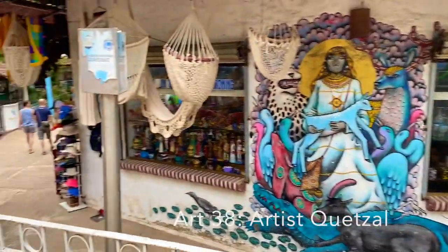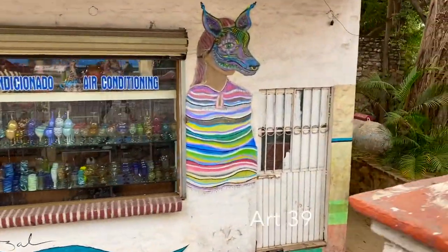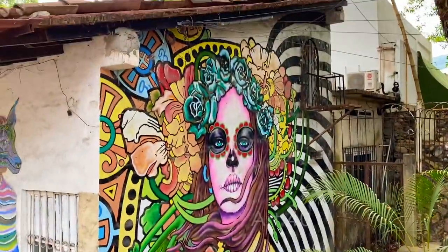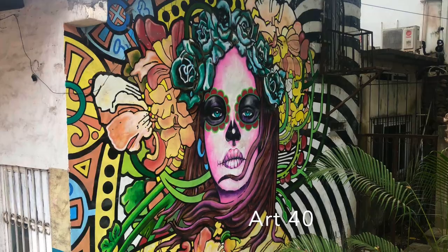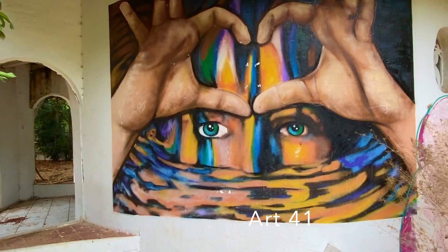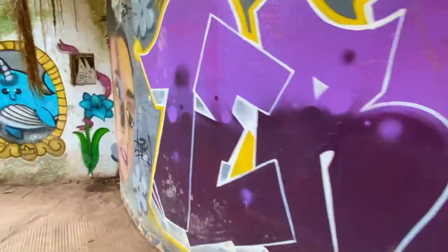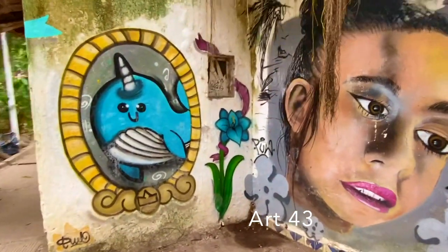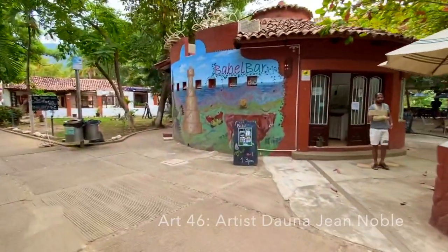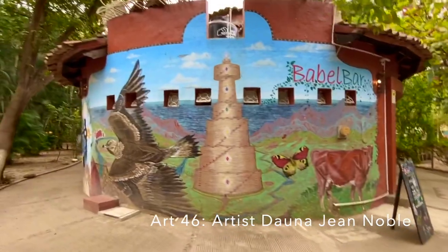As we approach our little La Isla here, this building has my favorite mural, which is on the other side — and I think it's beautiful. A lot of people miss it, but it's absolutely gorgeous. And over here is Babble Bar. We actually love this little place — it's a nice place to hang out and listen to some live music on a Sunday.